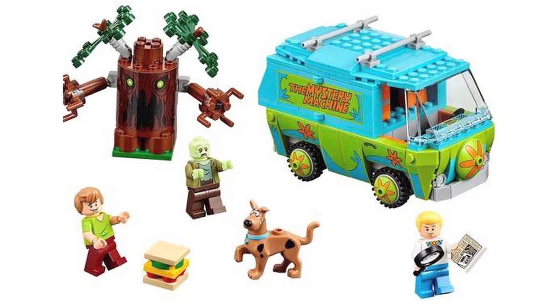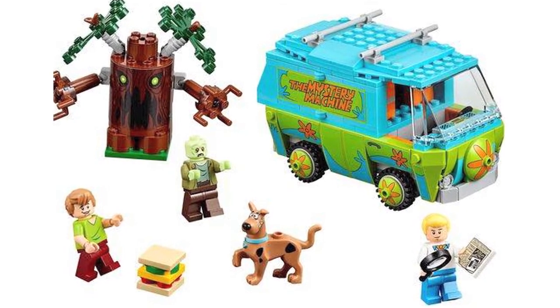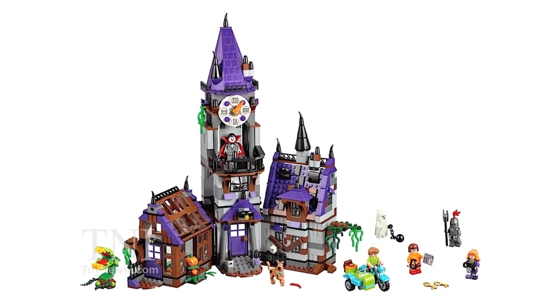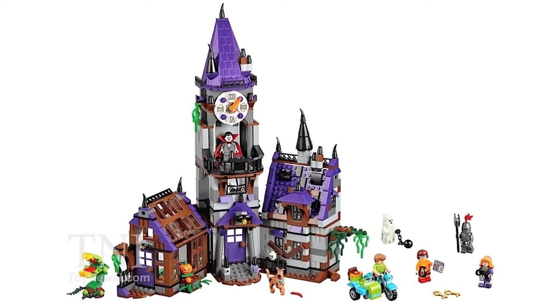Now over to Lego, who have released official images of their 2015 Scooby-Doo sets. These include the Mystery Machine, which will definitely be popular and cost around $30, and the Mystery Mansion set, which will cost around $90 and include all the main cast as minifigs.